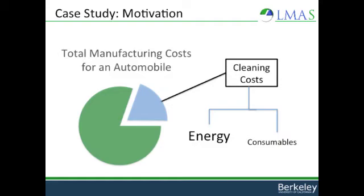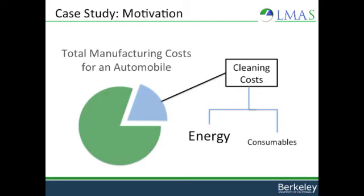Most of the cleaning costs are from energy, and just a few from consumables, so reducing energy in the cleaning process can have a major impact on total costs. Sarev used a pinch analysis to model energy flows. The most important thing to take away from this curve is that we were able to recover wasted heat, and in turn reduce energy consumption.